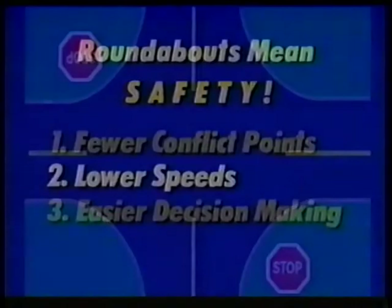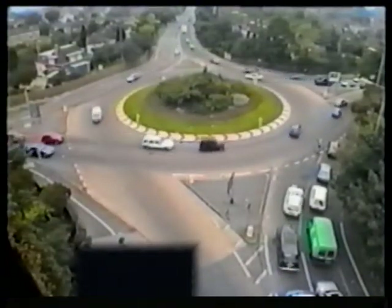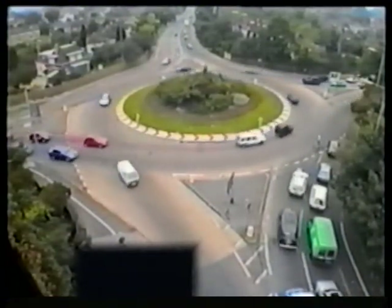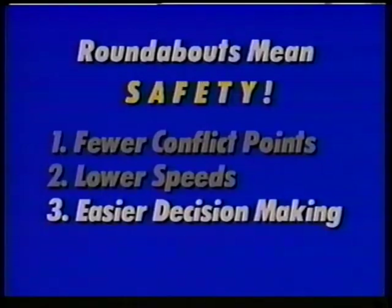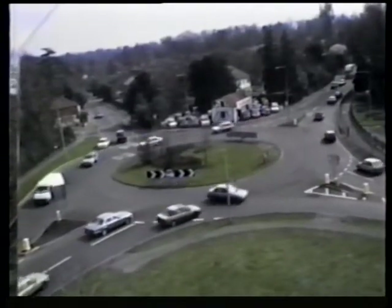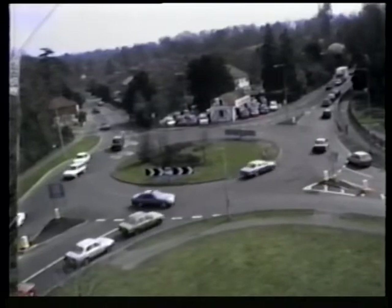Second, vehicle speeds are much lower, generally less than 25 miles per hour. Lower speeds result in fewer accidents and less severe injuries. Third, decision making is easier for the driver. A driver entering a roundabout has only one decision to make: is there a large enough space to enter? If not, wait for a gap.